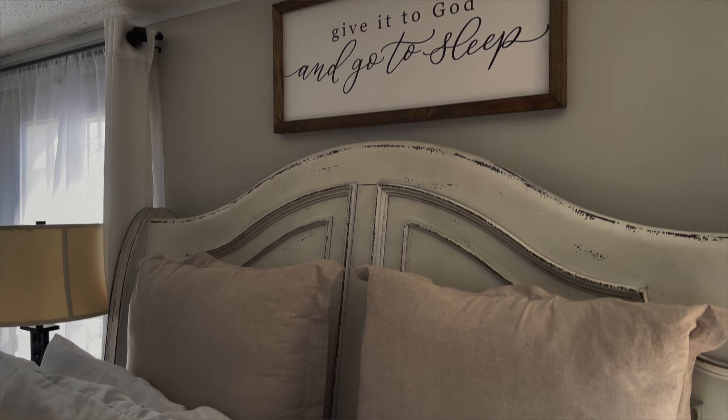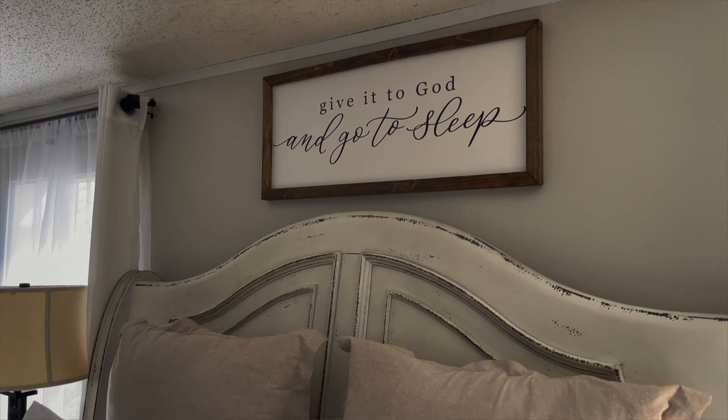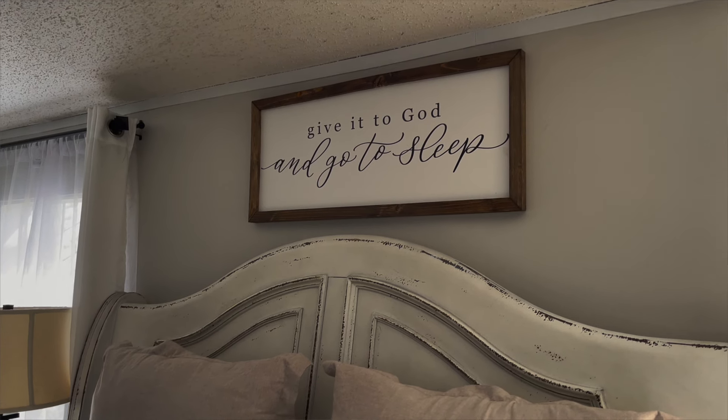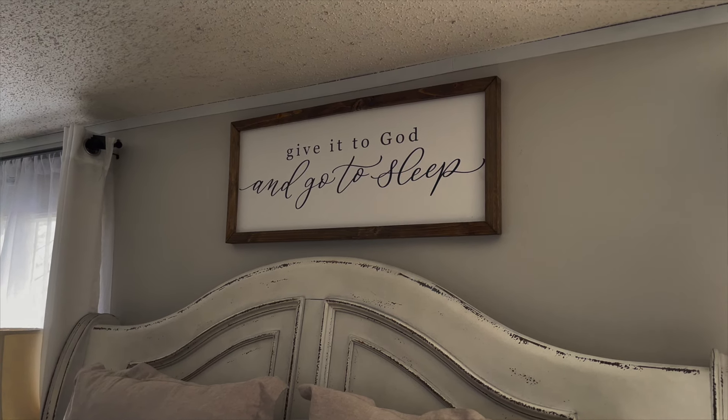Above my bed there is a sign — dark wood with a white background and black letters — that says 'Give it to God and go to sleep.' I got it from a sign shop (I'll put the name below). They always have amazing sales around Thanksgiving and Christmas, so that's usually when I buy from them — I don't like to pay full price if I don't have to.